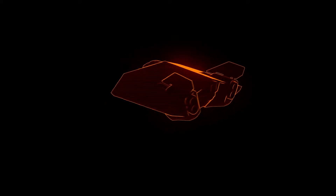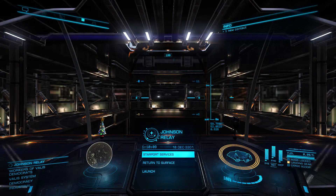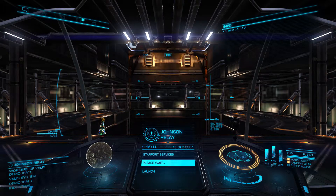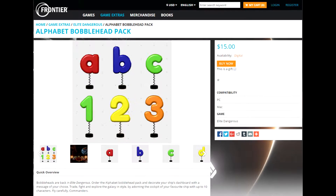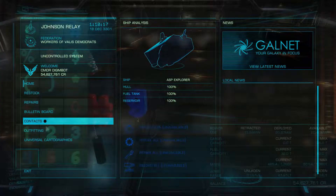First off, bobbleheads are back. That's right, bobbleheads can now be purchased and used to decorate that boring old ship dashboard. But who wants boring pilot bobbleheads? We can have a Christmas tree, or a collection of letters, numbers, and symbols you can use to spell whatever you want right on your ship's dash.